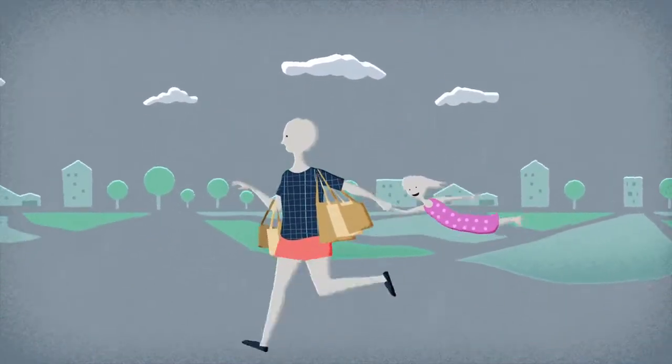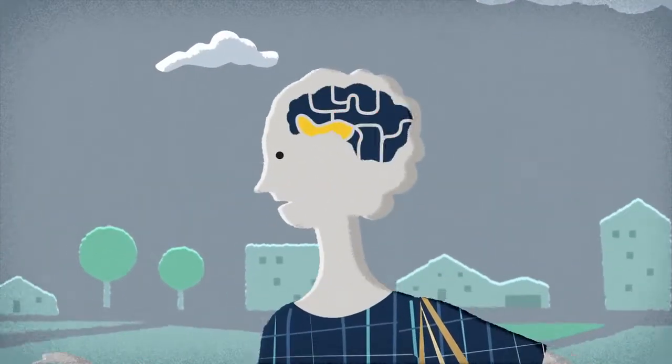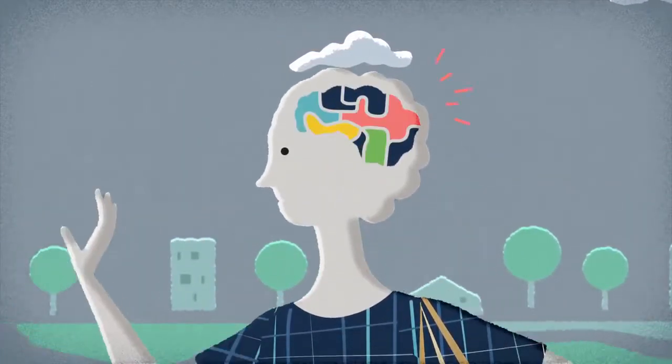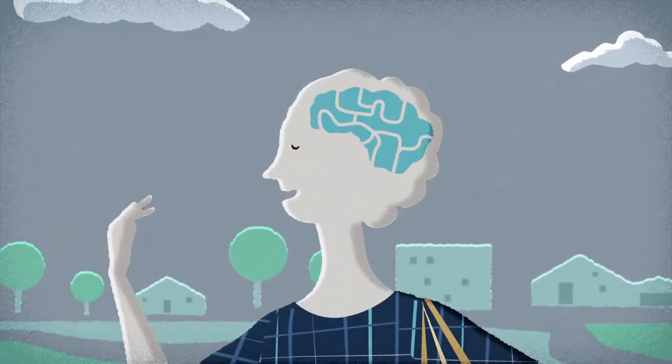Many of us have hundreds of things on our minds at any moment, often struggling to keep track of everything we need to do. But fortunately, there's one important thing we don't have to worry about remembering: breathing.